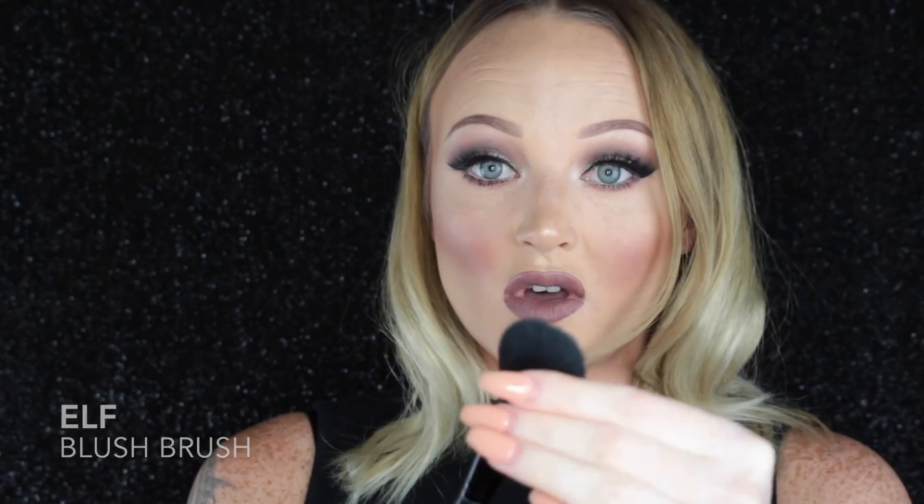The last brush is from e.l.f. and it's a really inexpensive brush — I think it costs around $8. It's the e.l.f. blush brush, a kind of tapered brush, and it is so soft. For the price, this is definitely one of my favorite brushes. I love to use this to set the under eyes — it's so soft and it gets right up underneath that eye area. And of course you could use it for blush since it is a blush brush.